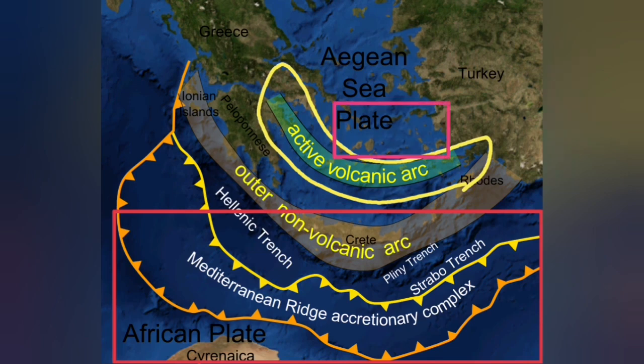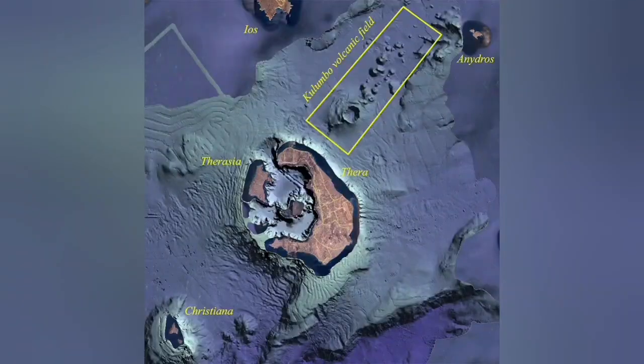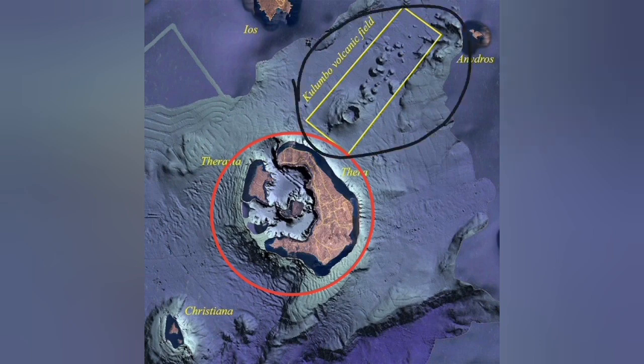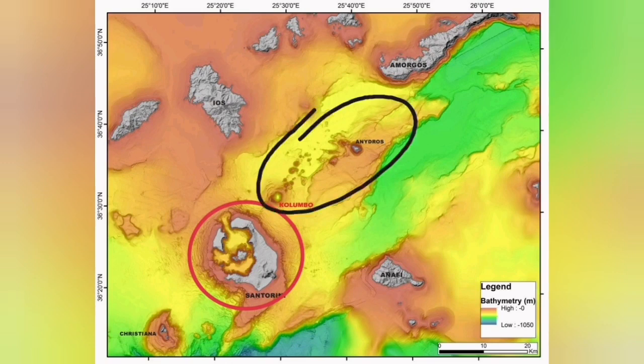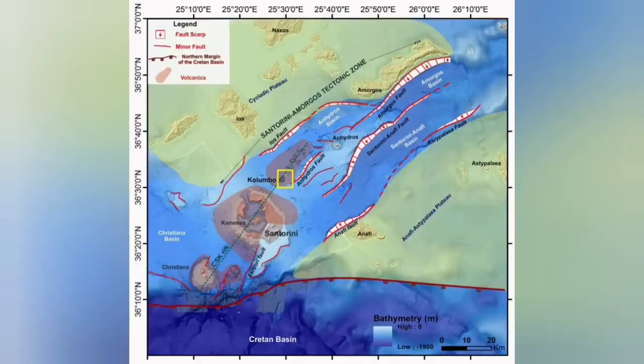But on the back of that active volcanic arc, we also have another extension zone. Santorini is related to the active volcano zone due to subduction — it's a blister. But the Colombo volcanic field is what we call a back-arc basin, where the extension of the Earth's crust due to this subduction, and due to the movement of the Eurasian and Arabian plates, has created a complex structure with fault lines.